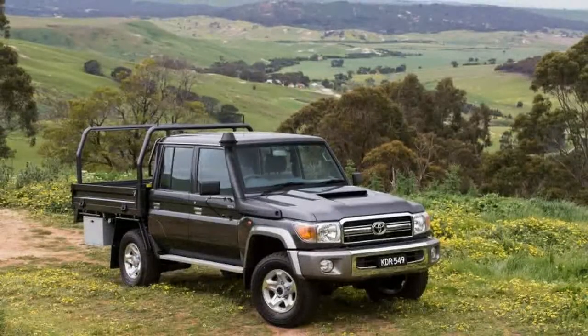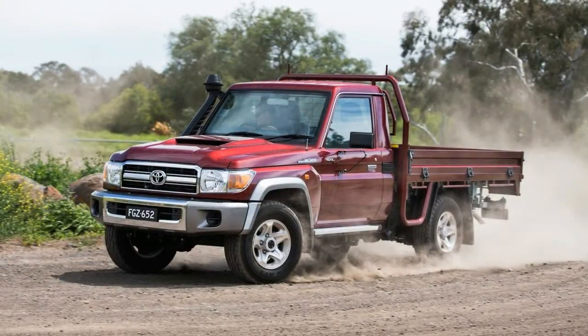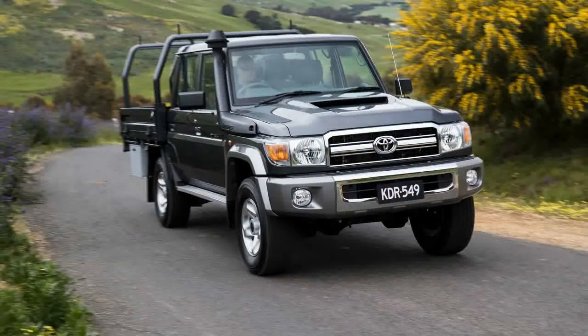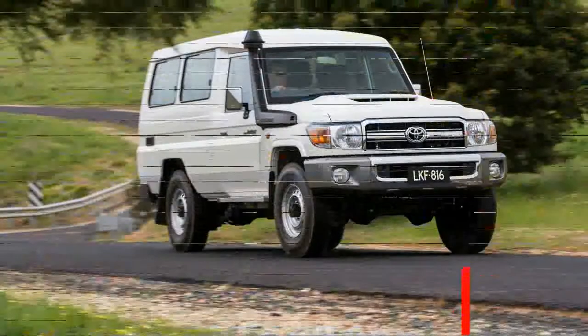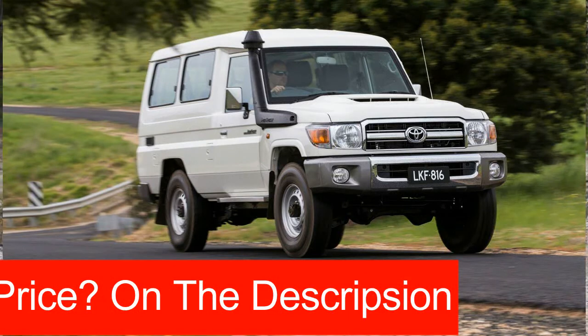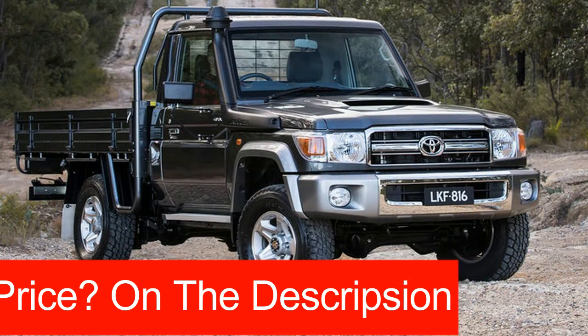The 2017 Toyota Land Cruiser 70 Series update launched this week is the biggest running change to the iconic off-roader in its decades-long history. With a nameplate dating back to 1954 and a body shape to 1985, the secret to keeping rusted-on regional owners and business clients happy is slow, steady progression. Toyota has had to modernize to a degree, but changing the formula was not an option.